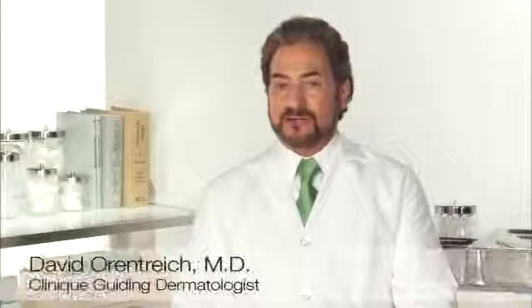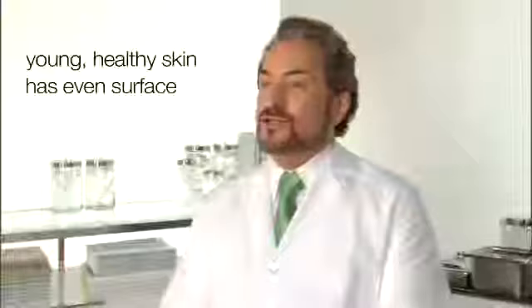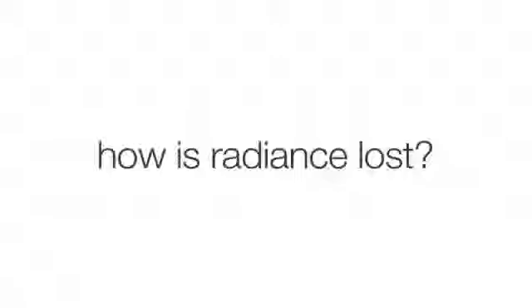Radiance speaks to the healthy glow of skin, and that has a lot to do with the skin surface — how even the skin surface is. When we're young and our skin is healthy, the cells at the top fit well with one another, and we have a nice evenly reflective surface, which gives the skin the appearance that it's bright and even and healthy.